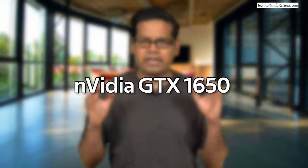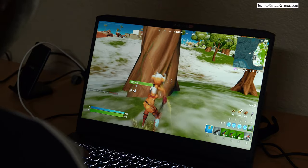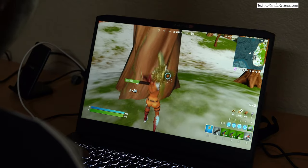Now let's talk about graphics performance. The cheaper configuration of the Lenovo IdeaPad 3 uses the Nvidia GTX 1650 GPU. This is now a 3-year-old GPU, but it is still pretty good for 1080p gaming. Titles like Fortnite will play smoothly at default settings with zero issues. But if you want to play AAA titles in full HD with ray tracing enabled, I would recommend going with the upgraded configuration.